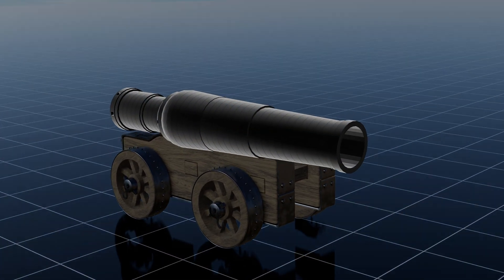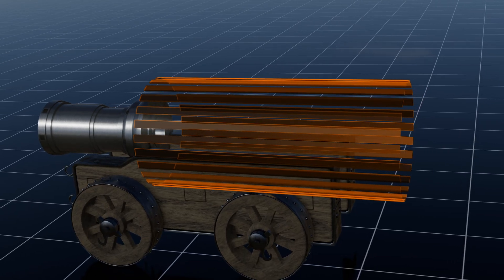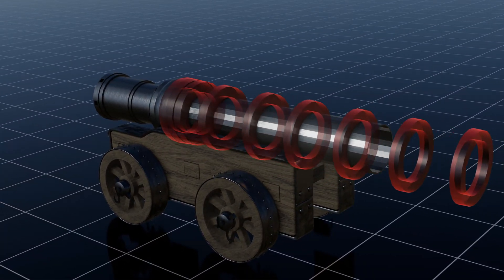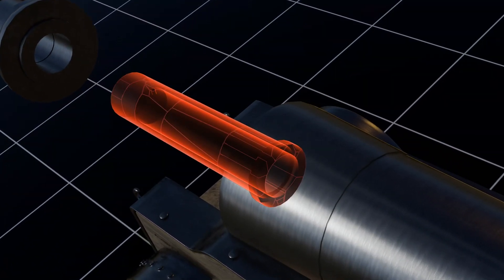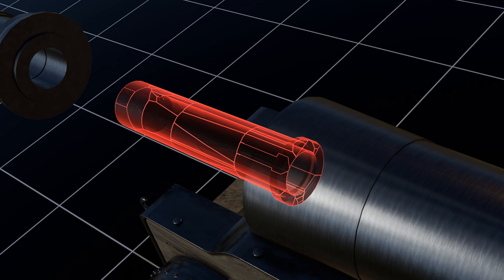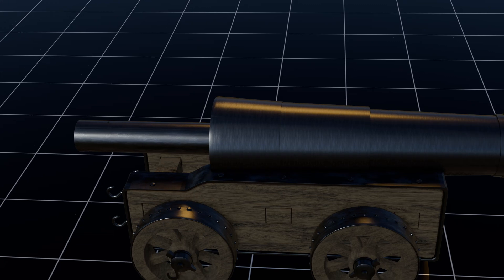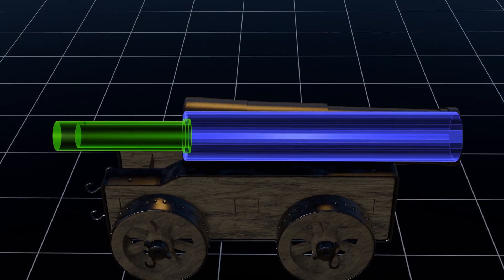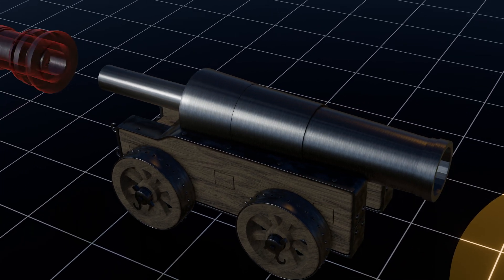The bombard was constructed using wrought iron, and the barrel was made from 25 longitudinal staves of wrought iron, which are held together with hoops that are shrunk into place. The powder chamber is made from small pieces of wrought iron which have been hammer welded together to make a solid piece. The barrel is attached to the powder chamber by a groove on the powder chamber which lugs on the end of the barrel stave fit, and then permanently bound together using hoops.